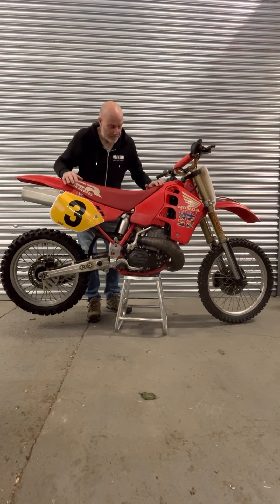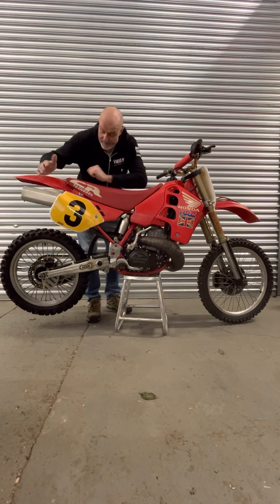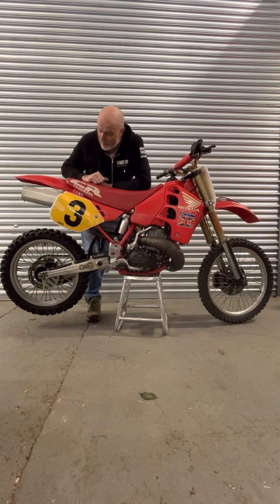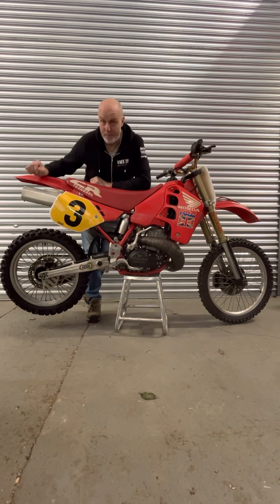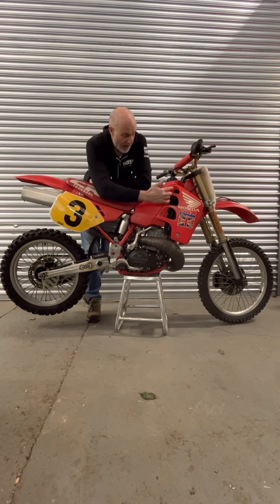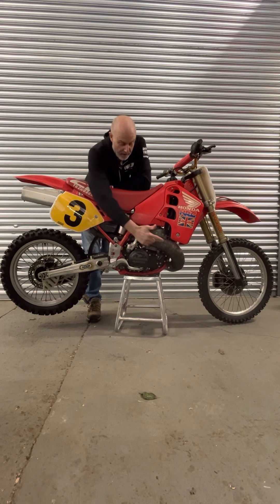First of all, on Dave's bike: tall seat foam — Dave was a big guy, tall like myself. The iconic number three, the Tecnocell yellow plates, the Canon HRC alloy muffler — you'll never see another one like this, just an absolute work of art. Oversized radiators: the radiators here compared to a stock CR500 are about 50% bigger. Obviously these bikes produced big horsepower and they needed to be kept cool.